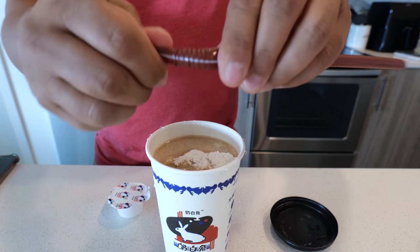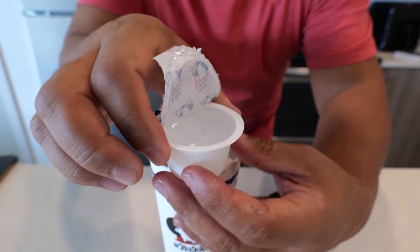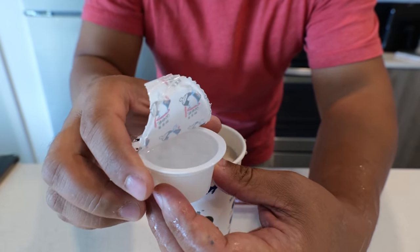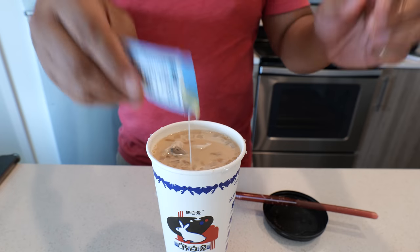Oh look, a Bindi bubble tea straw. I'm just gonna melt the milk powder in. So it's a bubble tea topping — it's jelly. That goes in, and based on how sweet you like it, you can add as much or as little condensed milk as you want.